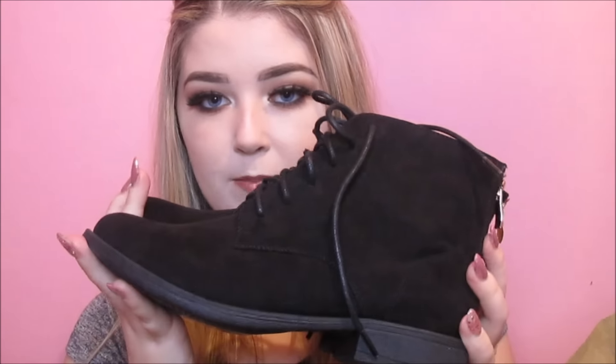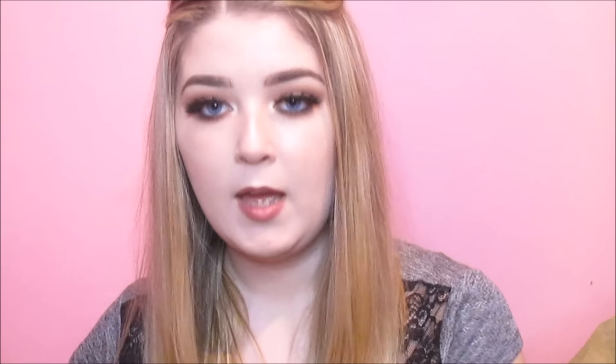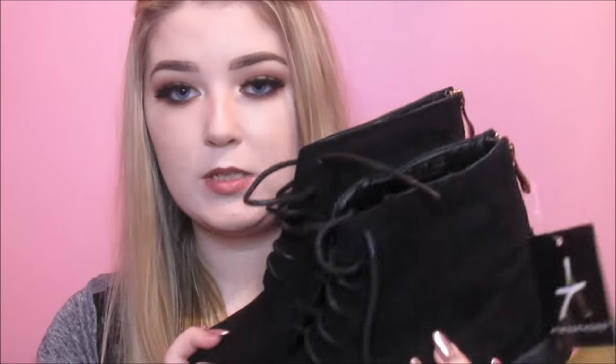The next thing I got was these boots — they're like laced-up boots, kind of suede material with a gold zip at the back, and these were 15 euro. I just needed a pair of boots for winter. I got a pair two years ago in Penneys, wore them constantly and they lasted two years. I tried to get boots last year and they had nothing I liked, but this year they have loads of nice ones, so I got these.